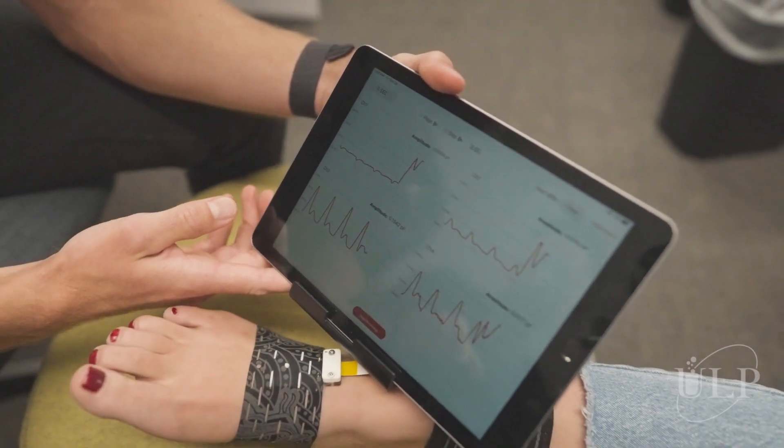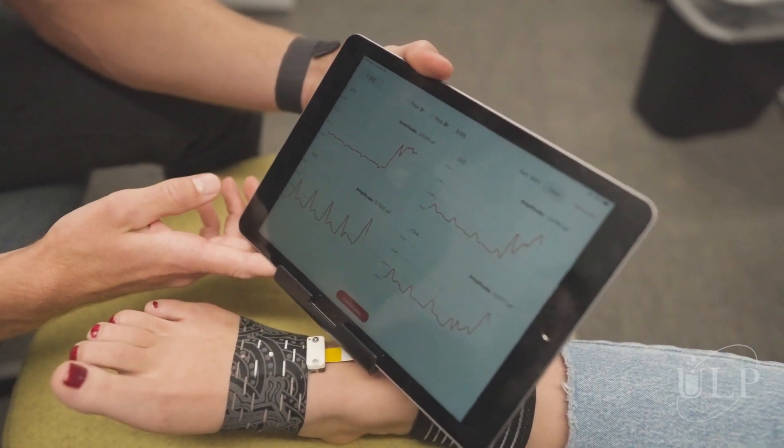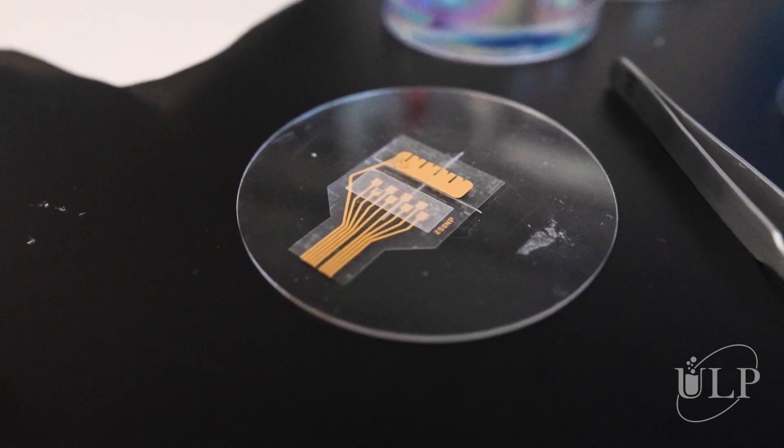At Vena Vitals, we're developing a small wearable blood pressure monitor which measures blood pressure beat to beat. Prior to our technology, the only other way of measuring beat to beat blood pressure is with an invasive approach called an arterial line. We're essentially doing the same but with a band-aid.